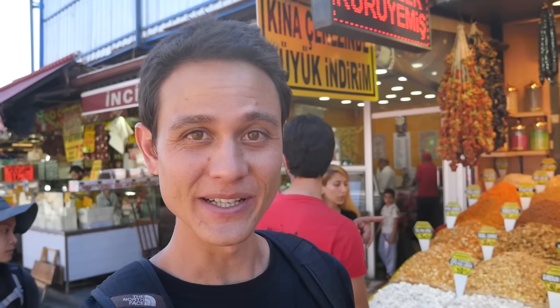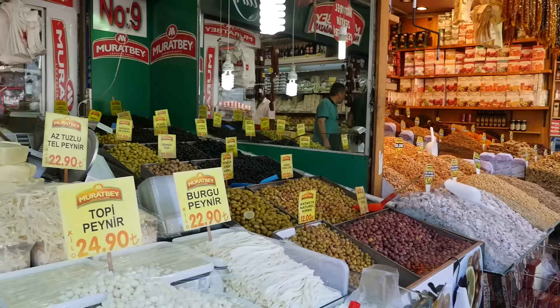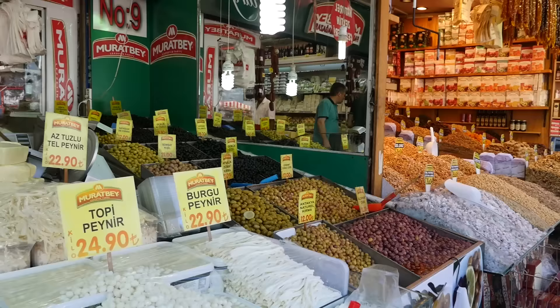We crossed over the road and we are now entering into the Egyptian bazaar, which is also known as the spice market. There are lots and lots of spices and nuts and dried fruit, and all sorts of cheeses and olives and candies. Look at this amount of nuts.